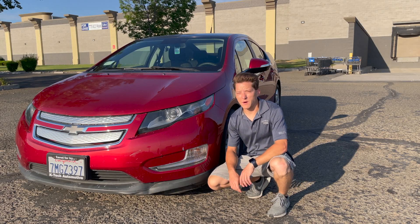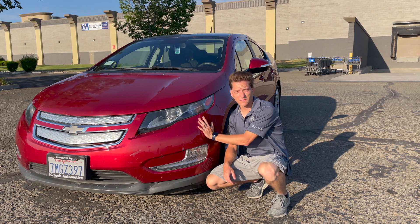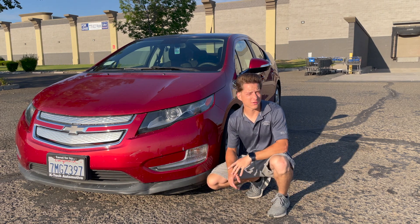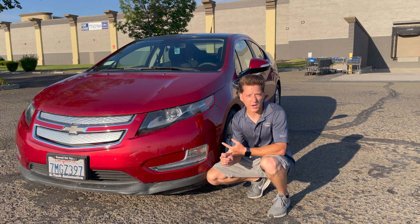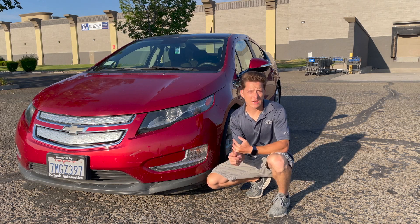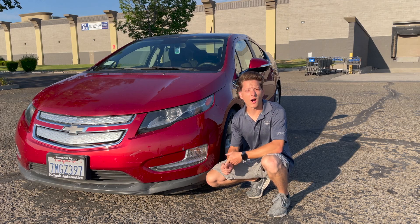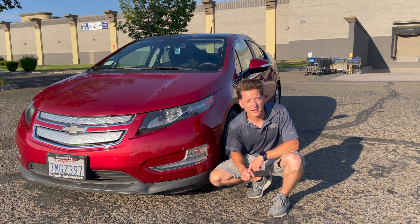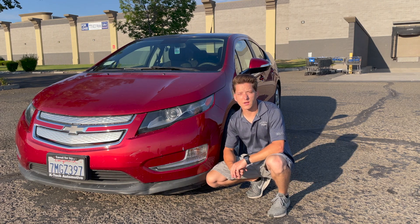In today's video, we're going to see how many miles of range you can actually get on a Chevy Volt. There are a lot of factors that come into play, such as air conditioning, the radio volume, speed, whether you're climbing a hill or not, and how hot or cold it is outside. So let's jump in and see how many miles we got.